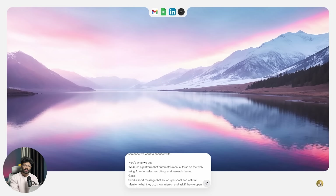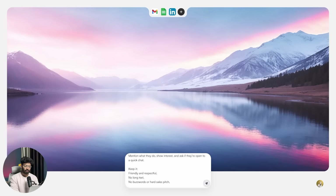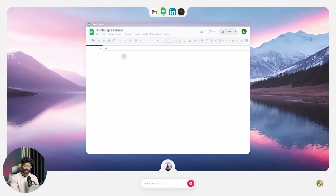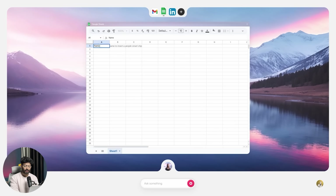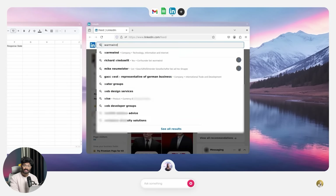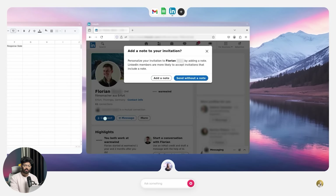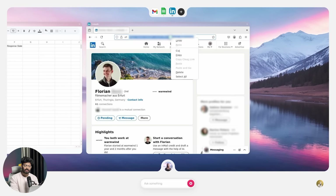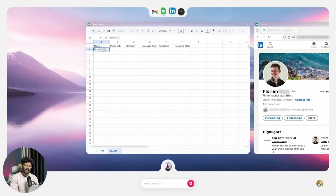Next, let's automate a recruiting workflow and reporting. We give a detailed prompt asking Warm Wind to find potential people on LinkedIn, send them an invite, and save data like name, URL, company, message, and response date on a spreadsheet. The AI opens the spreadsheet, creates a new sheet with all the necessary columns, then opens LinkedIn, searches for people, and sends them an invite along with a message. After it's done, it goes back to the spreadsheet and fills in all the details — exactly as requested. We essentially automated the entire recruiting and reporting workflow.